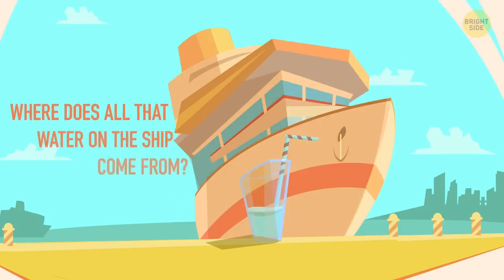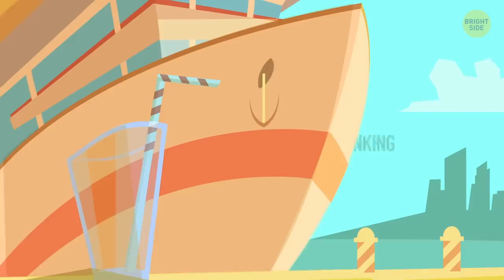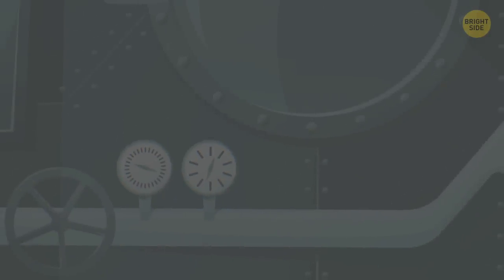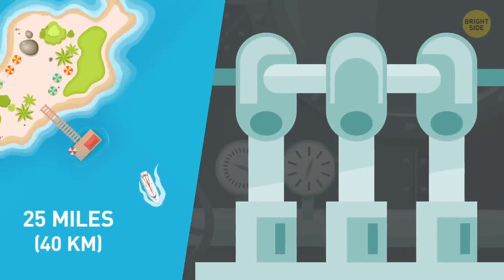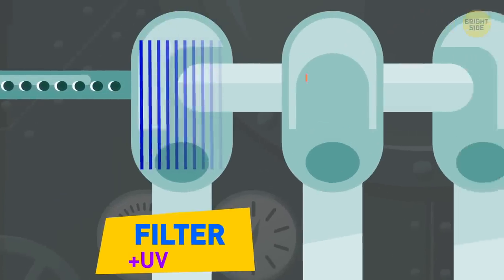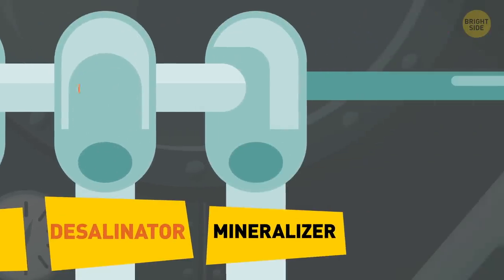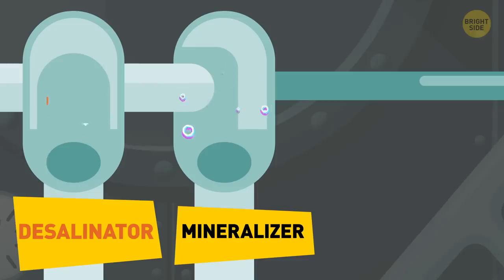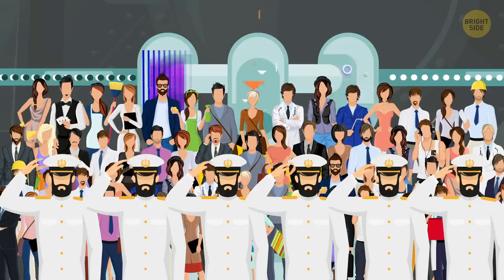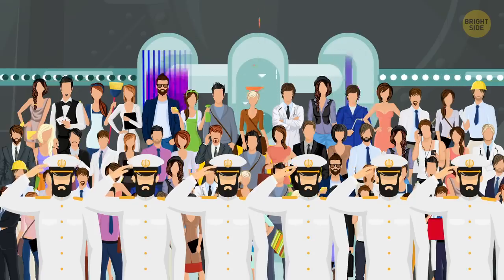Where does all the water on a cruise ship come from? They can't take along all the fresh water needed for drinking, cooking, and washing before departure. It turns out all cruise ships have desalinating plants. When the ship goes farther than 25 miles from land, they take seawater through a many-layered filter, a powerful ultraviolet lamp, and a desalinator. The final step is a mineralizer — a large tank filled with all the useful minerals that fresh water usually contains — followed by another pass under an ultraviolet lamp. After that, it can be used for drinking. The plant is the size of a room and gives enough fresh water for all passengers and crew: about 40-50 gallons per person a day.